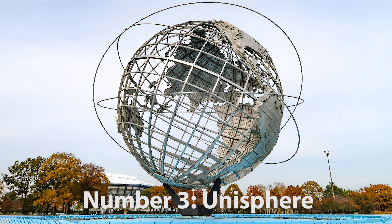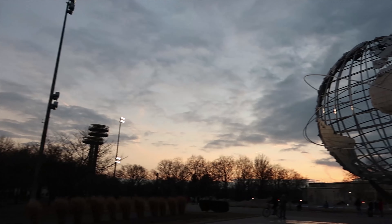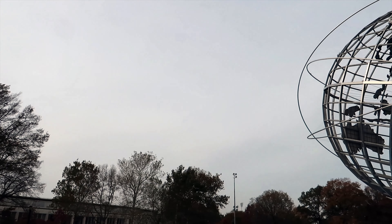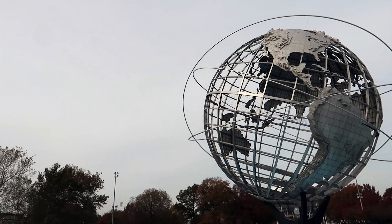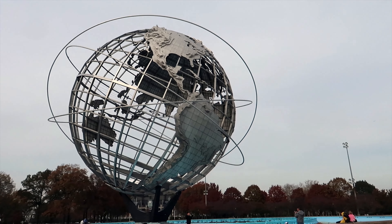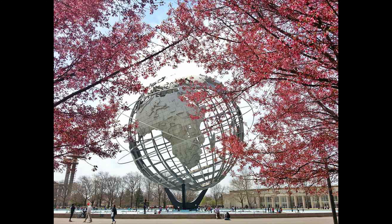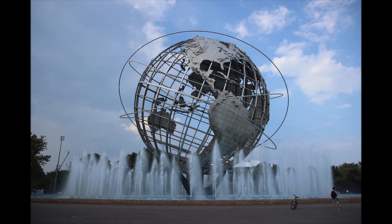Number 3: the Unisphere. Just another walk down, you will notice a large metal globe called the Unisphere. It is a spherical stainless steel representation of the Earth that was commissioned during the 1964 New York World's Fair. I went during the winter and autumn, but I highly suggest one goes during the summer, especially when the fountains are turned on.